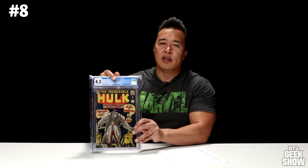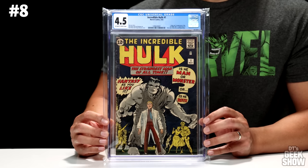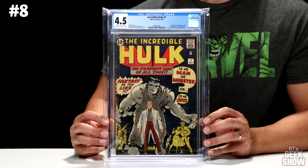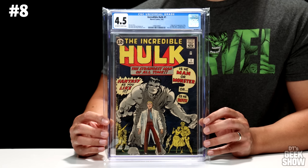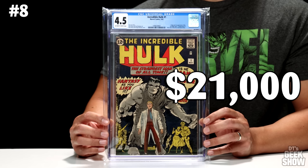Coming in at number 8, we have another iconic first appearance — the first appearance of The Incredible Hulk in Incredible Hulk number 1. This one came out in May of 1962. It also featured the first appearance of Rick Jones, Betty Ross, and General Ross. We've got the classic Bruce Banner turning into the Hulk on the cover. This one came in at 4.5 with off-white to white pages, and it is currently valued at $21,000.